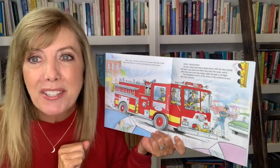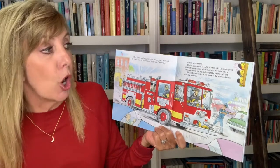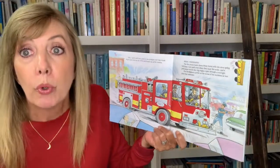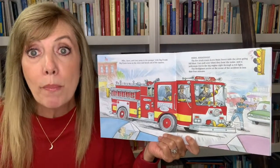Can you make a siren sound? The fire truck roars down Main Street with the siren going full blast. Cars pull over when they hear the noise, and a policeman waves the big engine right through a red light. The firefighters arrive on the scene of the accident in less than four minutes.